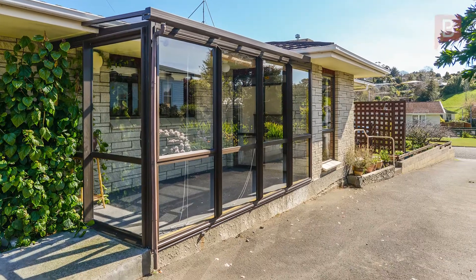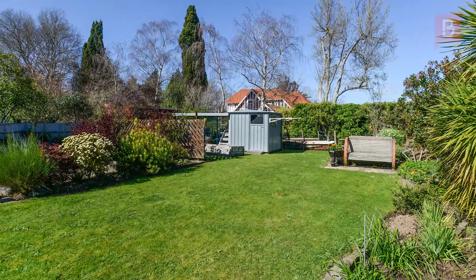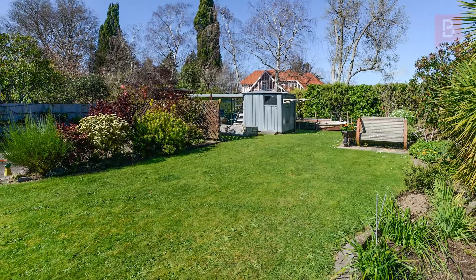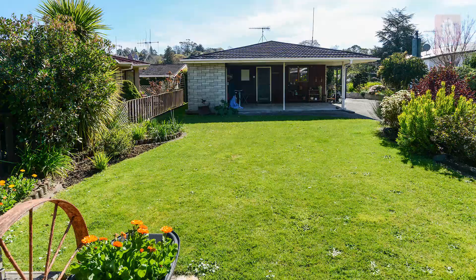Outdoors, there's a great carport out the back door with storage room at the rear. There's also a garden shed plus extra storage in the good-sized backyard. Set slightly back from the road, the front garden provides extra privacy too.